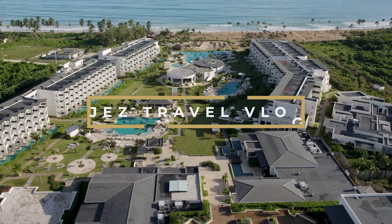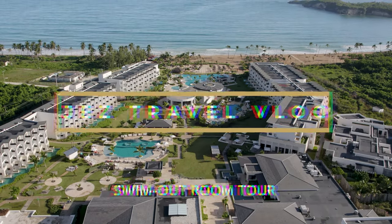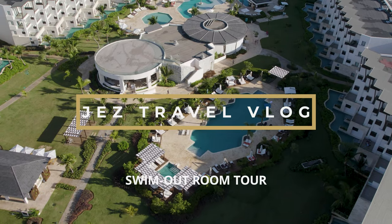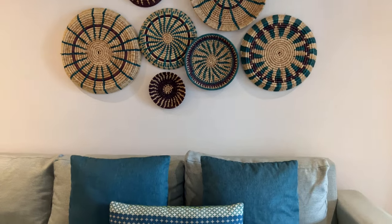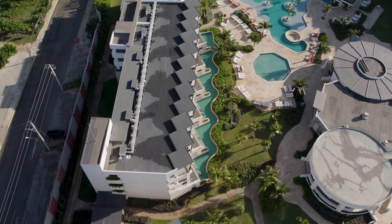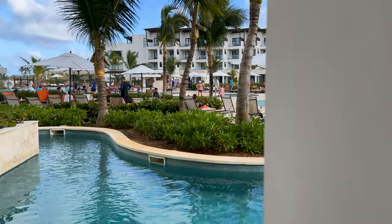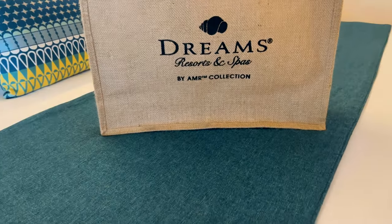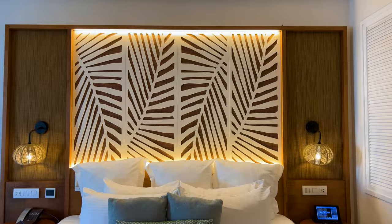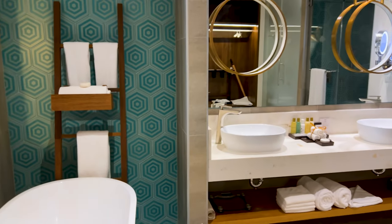Hello travelers, welcome to Dreams Macau Beach, Punta Cana. The resort offers a variety of room options to suit your needs. The standard rooms are spacious and comfortable, but a more luxurious option is the swim-out rooms that offer direct access to a pool. In this video, I'm going to take you on a virtual tour of the swim-out room we stayed in. Let's check it out.